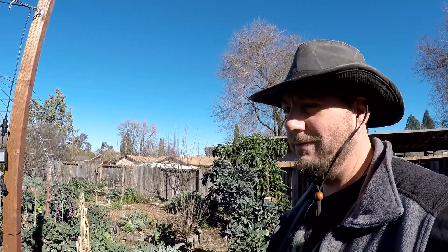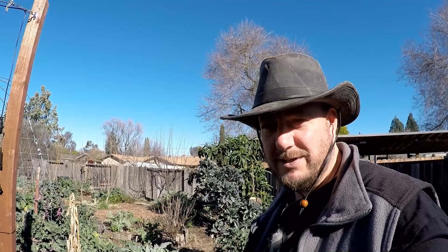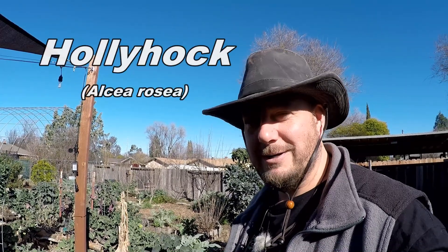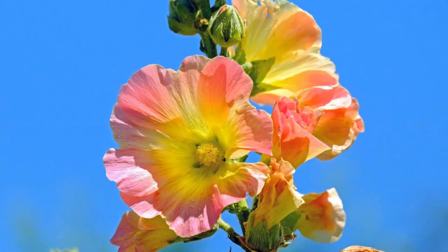I've grown very fond of this plant for many reasons. For one, it's completely edible — every part of the plant: the flowers, the leaves, the stem, the roots. It has medicinal qualities; you can use it to make poultices and different skincare products. But its beauty is what attracted me to it in the first place, and this flower is the hollyhock.